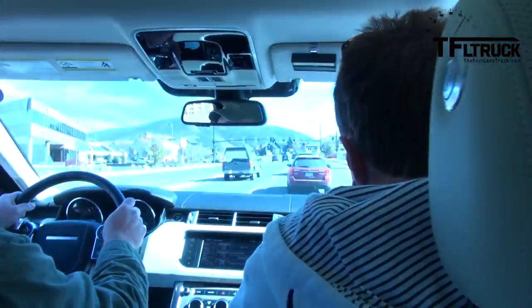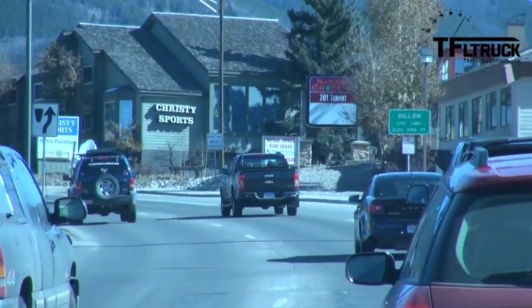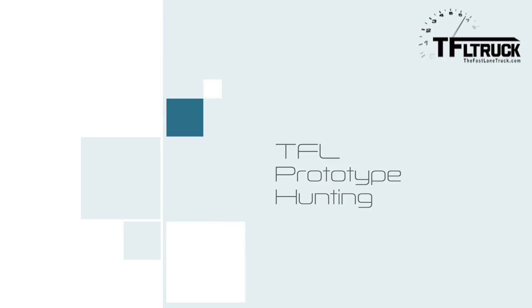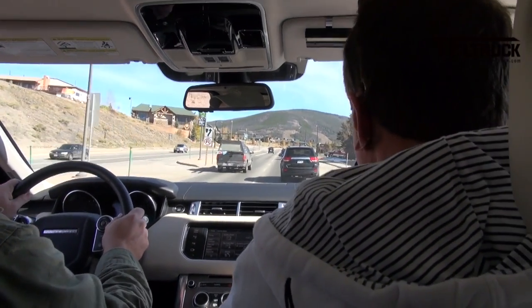You got him, guys. Get ready, Kyle. I know the front end's gonna be different with the new one that's introduced here, but that is definitely the Colorado that's sold overseas.